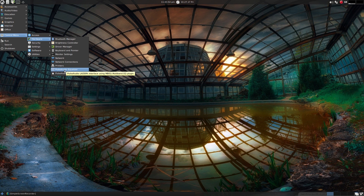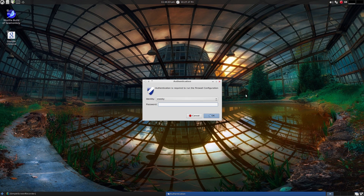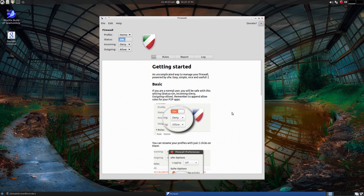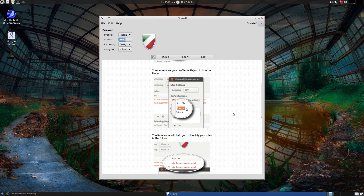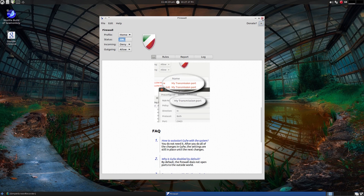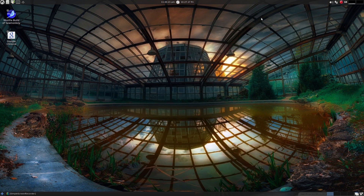You can adjust your equalizer in Pulse and your volume control here - not bad at all. Security: configure your firewall. I'll open it up - it wants my password. I'll put in the password. I've just got it on basic at the moment, but you can configure it to what you want to at the end of the day. Please donate if you've got some spare cash.